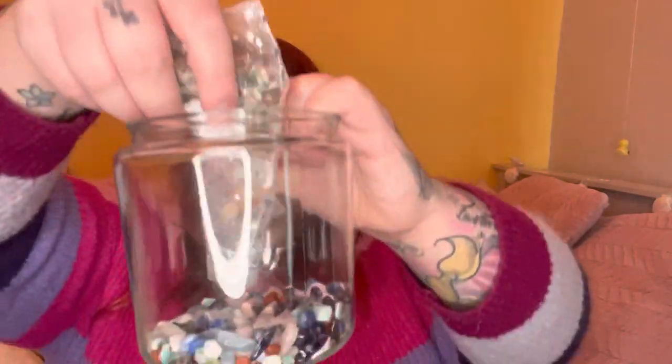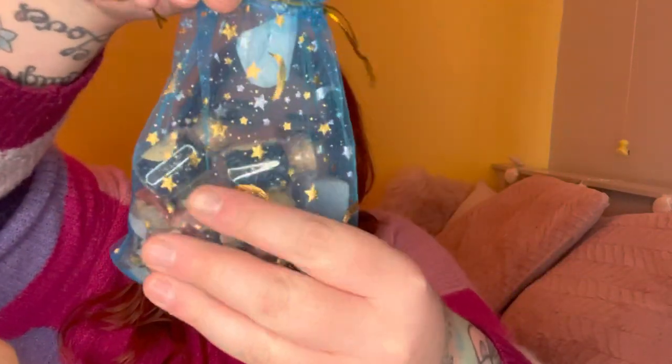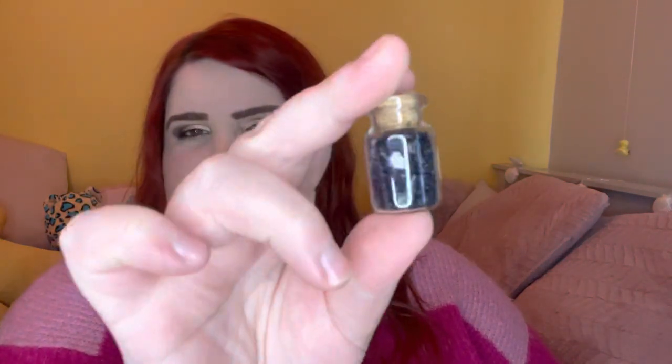Next up is this blue bag, which is pretty full. In this one I got blue sandstone wish chip bottle, some sort of cube - I'm not sure what it is, it's shiny, made with moonstone. I've got another blue sandstone wish bottle and another blue sandstone wish bottle. I might give some of these away as gifts. I've got two mushrooms - these are a bit bigger than the last ones.